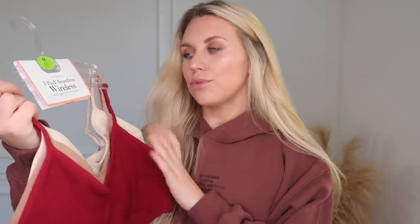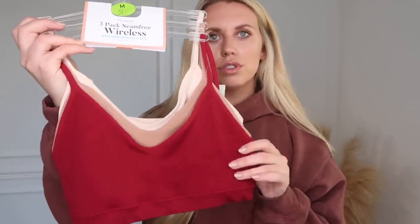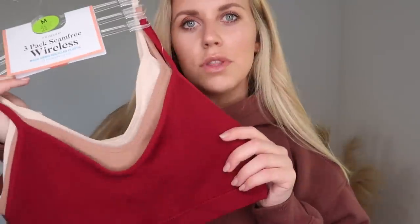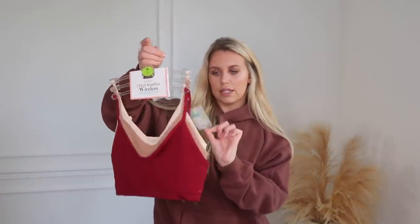First up I picked up this set of three bralettes - wire-free bras - which I think is new in. I always get a medium just to be a little more comfortable and a more relaxed fit. They come in three gorgeous shades: a lighter-than-normal nude, a darker-than-normal nude, and a rich kind of burgundy red - a good little Christmas color. These were ten pounds for the set of three.